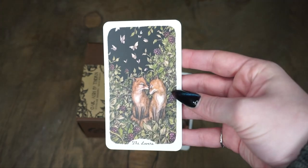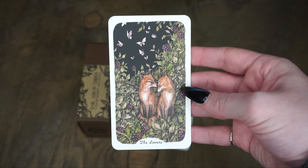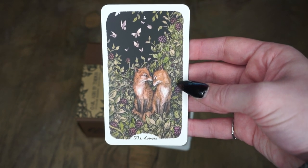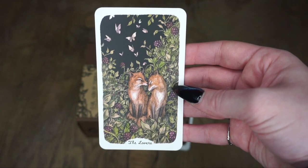Then we have one of my favorite cards because I do love foxes so much — the Lovers. Look at those beautiful babies. They are so beautiful, they're in a nice little meadow, and their heads almost make a heart shape.